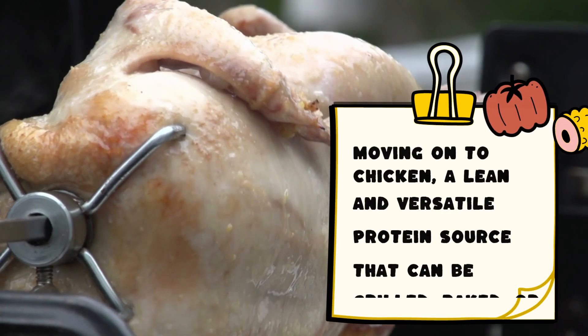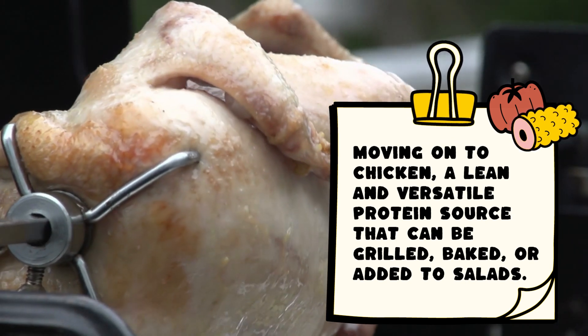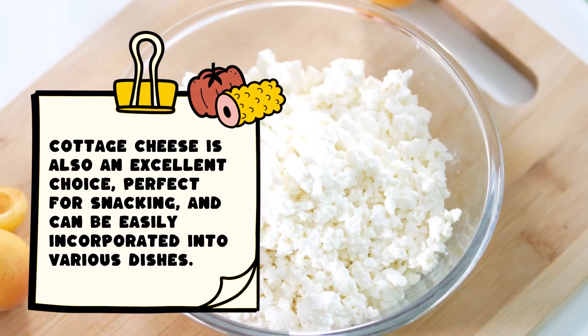Moving on to chicken, a lean and versatile protein source that can be grilled, baked, or added to salads. Cottage cheese is also an excellent choice, perfect for snacking, and can be easily incorporated into various dishes.